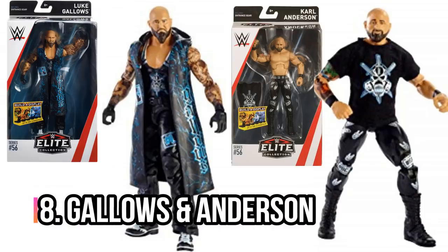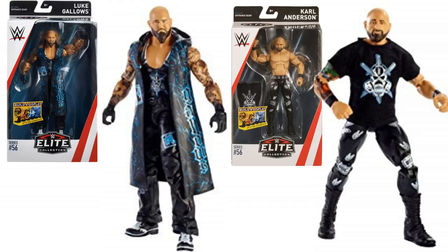Gallows and Anderson — Elite 56. That Gallows in particular is one of the all-time best Elite figures. If I was to do a top 50 all-time best figures — be it Basics, Elite, Battle Packs, or Defining Moments — this Gallows would make the list. It's absolutely stunning. The Anderson is really strong as well. Sadly there are rumours that they're going to be leaving in September because they're not happy with how they're being used. Can't say I blame them because they're not really ever used.